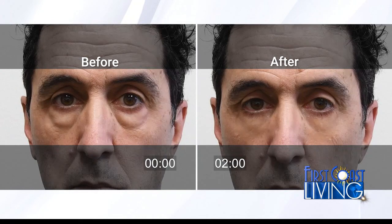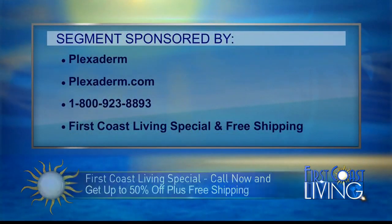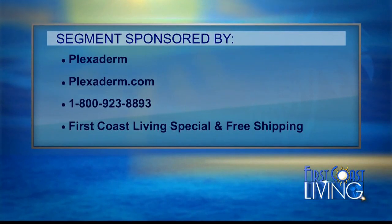We've got a great show special for all viewers — 50% off plus free shipping. Ask about the buy one get one free special as well, which comes in handy for gift giving. Thank you so much for being here and for sharing the secret of Plexiderm. We want to thank Plexiderm for sponsoring this segment. All of our First Coast Living viewers can get Plexiderm for up to 50% off with free shipping. Order yours by going to Plexiderm.com or call 1-800-923-8893.